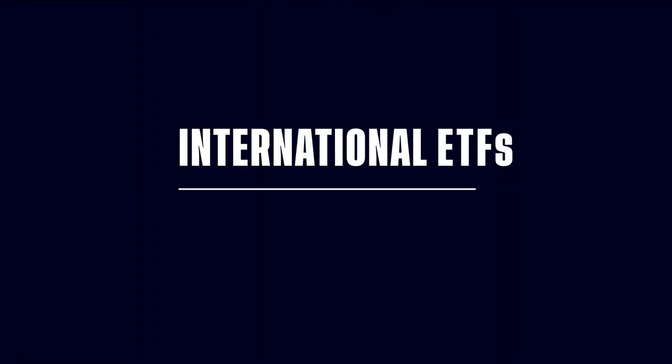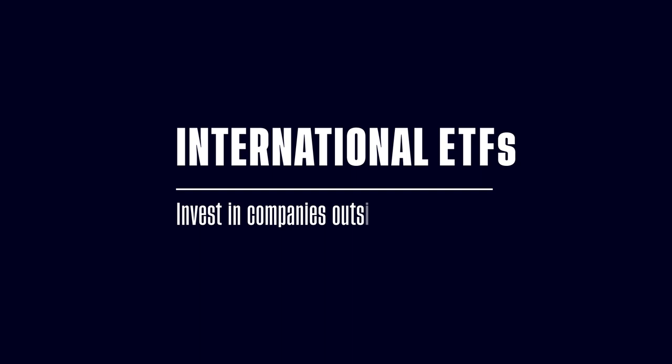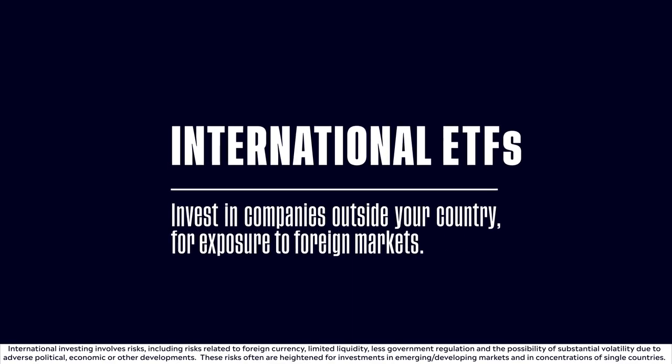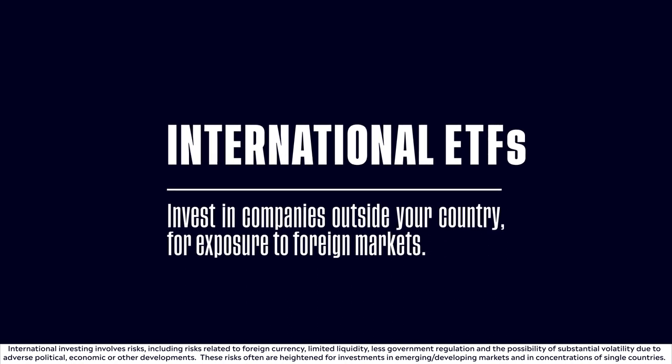International ETFs enable you to invest in companies outside of your country and get exposure to foreign markets, which can sometimes be unaffected when things get rocky back home. Naturally, each country has its own political and economic fluctuations, so make sure you're informed and up-to-date about your chosen market.